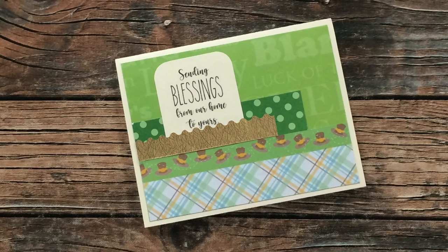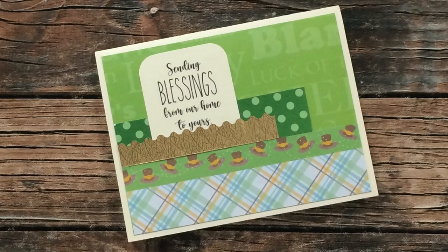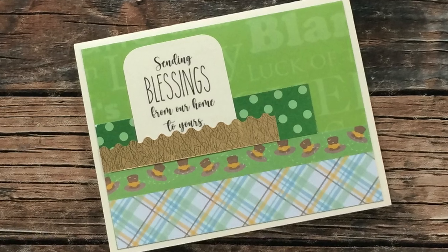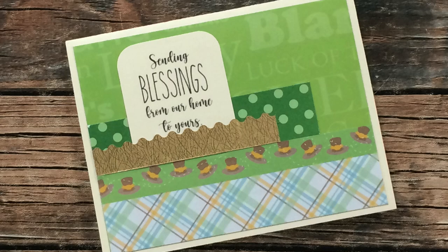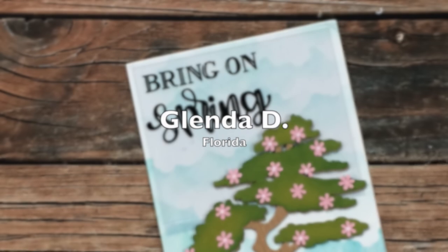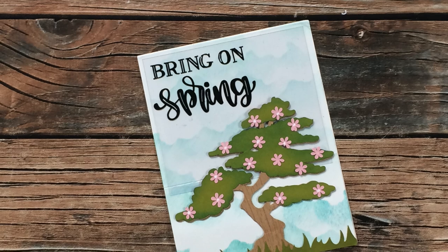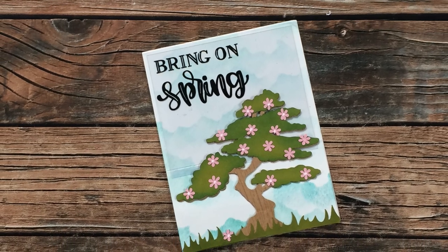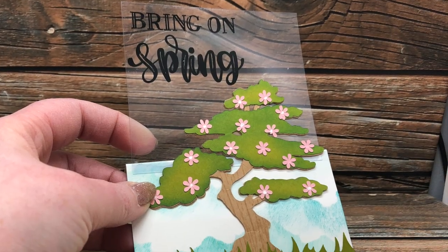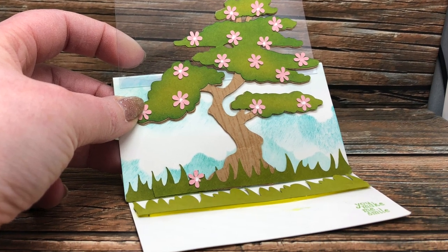Christina M of Illinois sent in this St. Patrick's Day card using the December 2020 sheet load of cards — this was actually part of my Share the Love giveaway and I was one of the lucky recipients. Thank you so much, Christina! Glenda D of Florida sent in this gorgeous spring-themed card using some of the clear card stock that I love. She said this was as close as she would get to using a clear card base, and just look how it opens up into this fun easel card — thank you so much, Glenda!